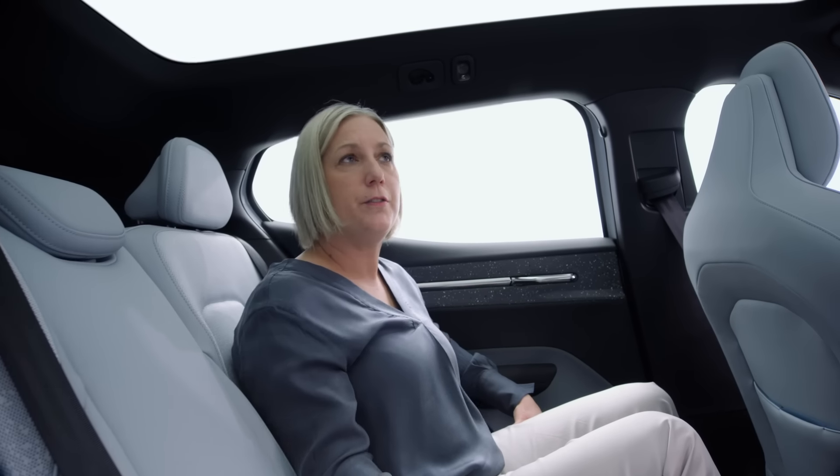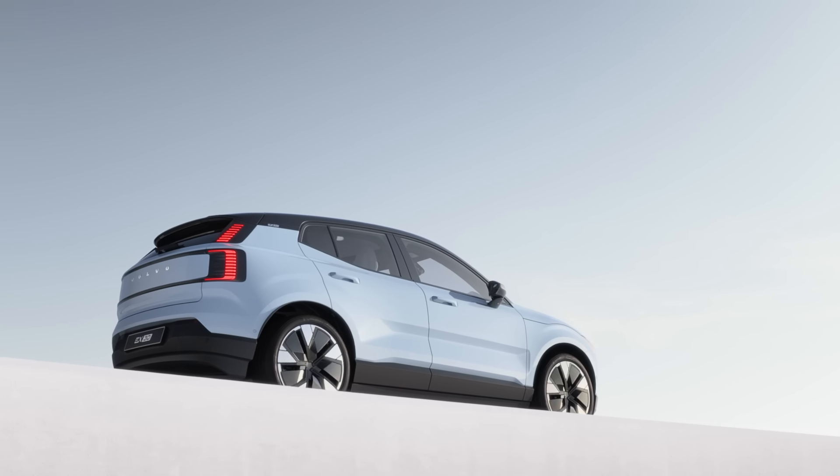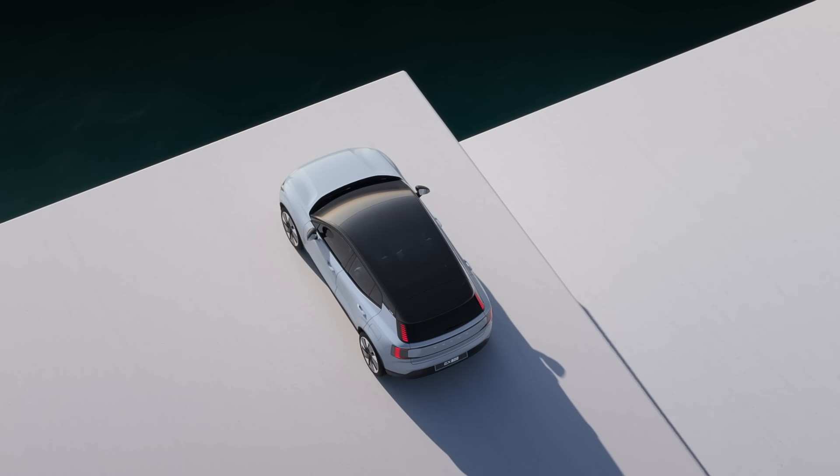The panoramic roof enhances a scenic drive, whether it's nature or architecture. It's a very important element in the design to bring in the natural light, which we truly appreciate in Scandinavian design.